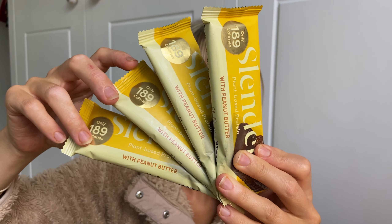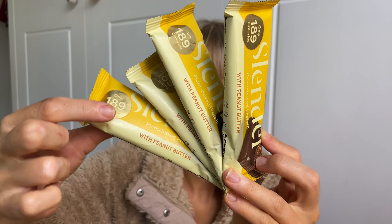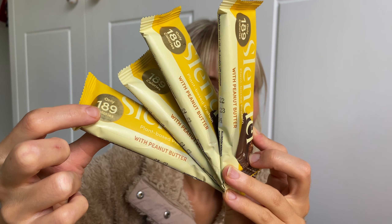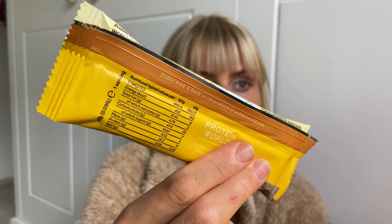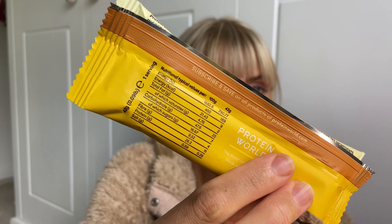First up we have the Slender Bars. These are a great quick on-the-go snack but aren't my favourite Protein Bars. My favourites are the Chocolate Brownie and Salted Caramel, which are in part one.